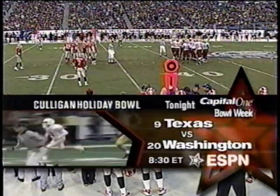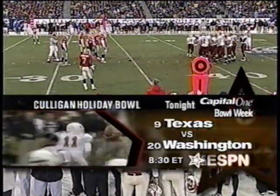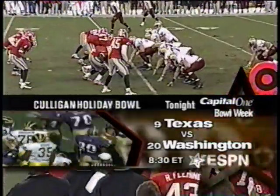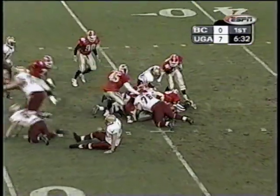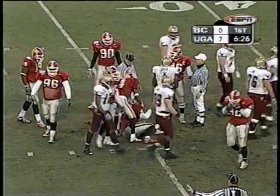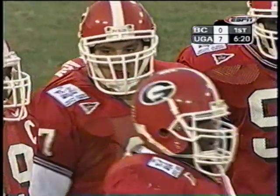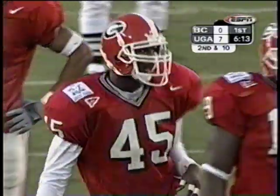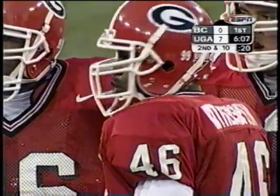At 8:30, Capital One Bowl week continues on ESPN with the Culligan Holiday Bowl — number nine Texas against the 20th-ranked Washington Huskies, with Longhorn quarterback Major Applewhite getting the start and defensive standout Larry Triplett. Here's Green — on the ninth play of the drive, Tony Gilbert makes the tackle on Green. The Georgia linebackers have been pressed, Mark — when they're making contact with the offensive line at the line of scrimmage, they're defeating blockers, not giving one-for-one, and making the play. That's good solid linebacker play.